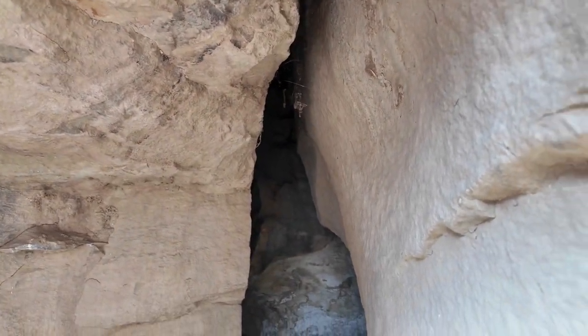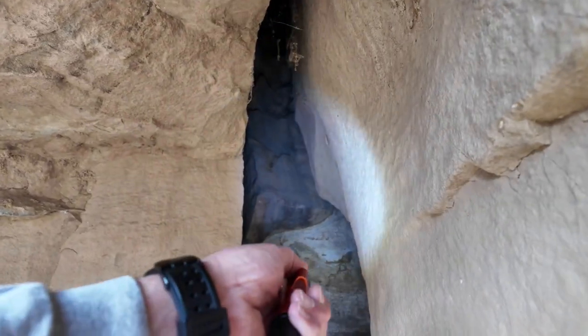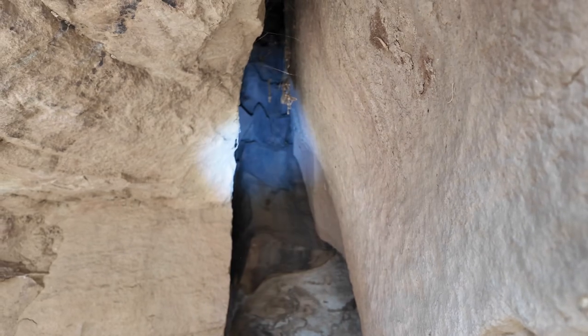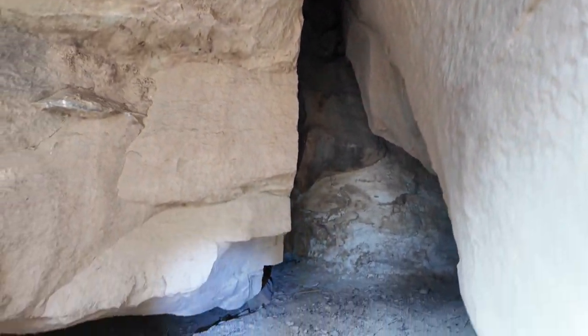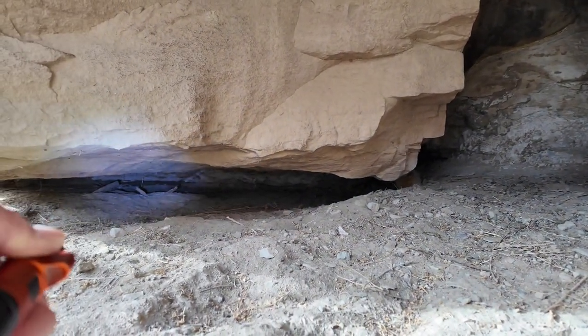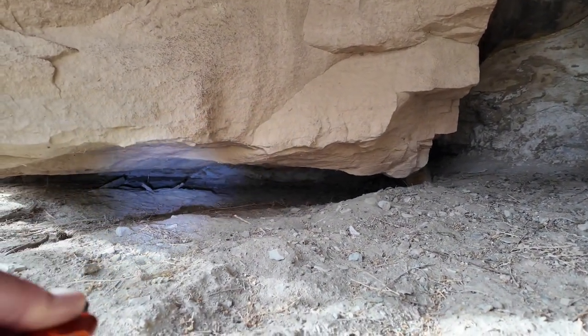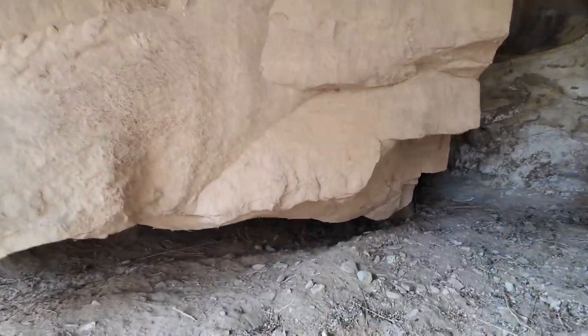I'm going to turn on my light. Is that soot from a fire going up right there? Been kind of a nice place. I mean it's filled in a little bit. You can see it used to go right on down through there. But I don't see anything in there — do you?